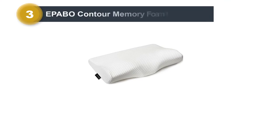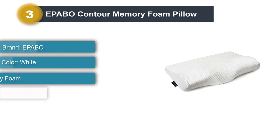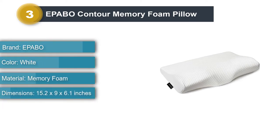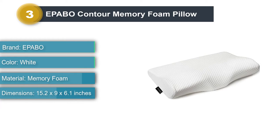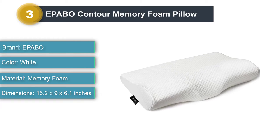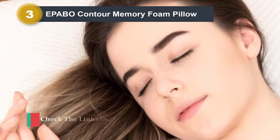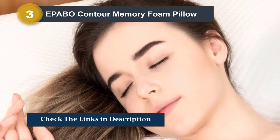Number 3: Epibow Contour Memory Foam Pillow. The Epibow Contour Memory Foam Pillow is an option for people looking for firm support. This pillow is contoured to provide ergonomic support that aligns your head, neck, shoulders, and back. The company explains that in the first two weeks of use, people may experience some discomfort as their body adjusts.